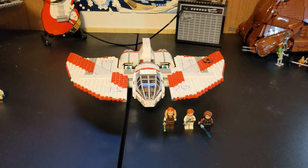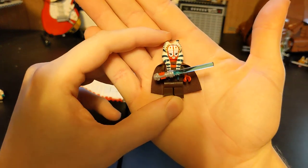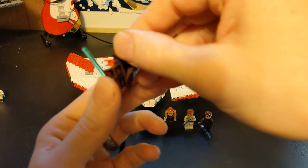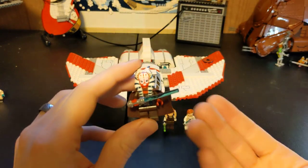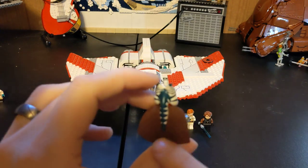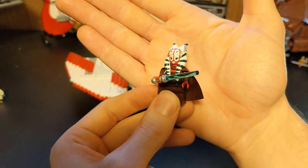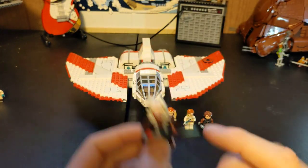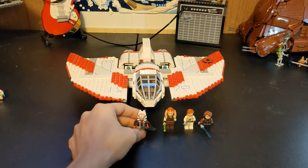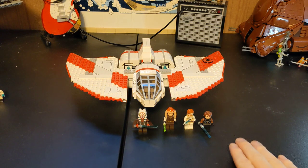And then, unique to this set and the only one they've ever made, is Jedi Master Shaak Ti. She doesn't have backprinting because it's redundant — she's got a cape so it wouldn't really matter. Really nice headpiece there, the Montrails she's wearing. This is the only set to come with a Shaak Ti figure, which is kind of a shame. But it comes with four figures total.